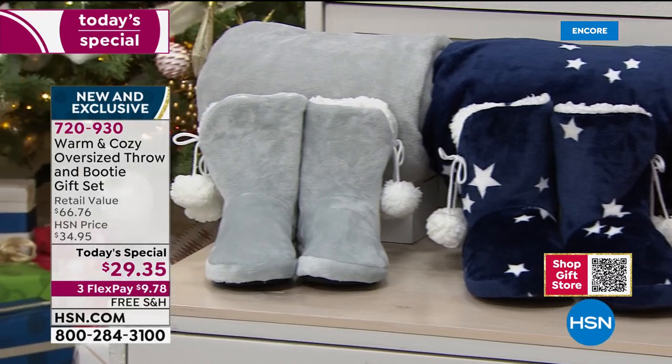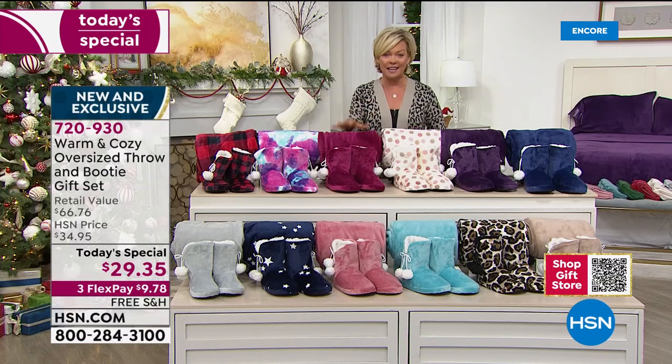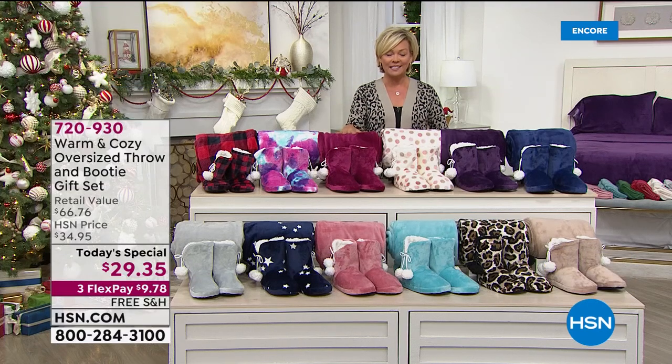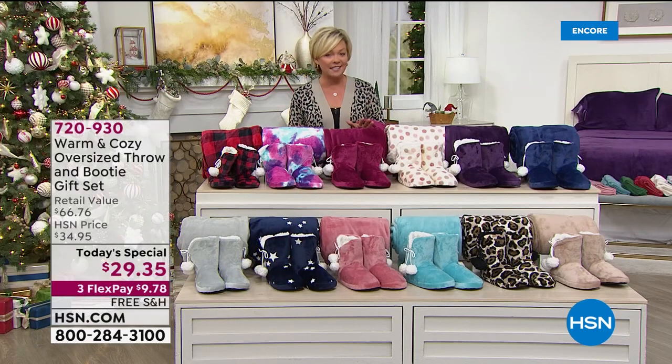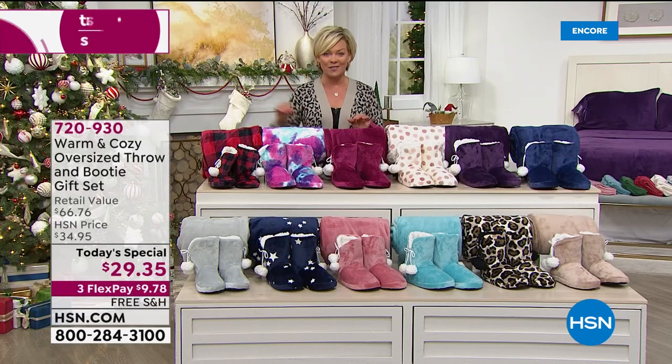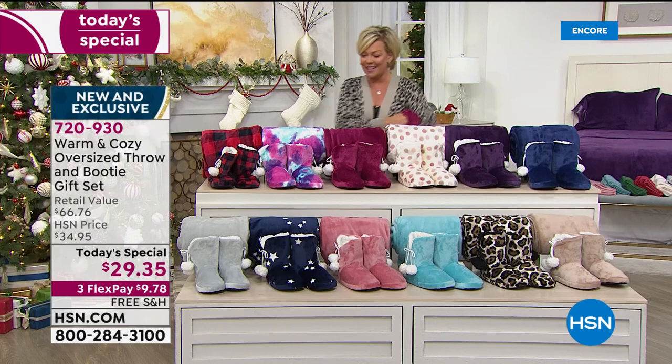The throw alone sells for more than the gift set tonight. It's $10 more for just the throw on any other day. So you're getting $10 off the throw, and then a pair of booties that retail for $26.77 alone. We're looking at a $66-$67 bundle, and less than $10 on a third flex through January. You've got all this time between now and the holidays to pick and choose who is going to be the lucky recipient of this gift.